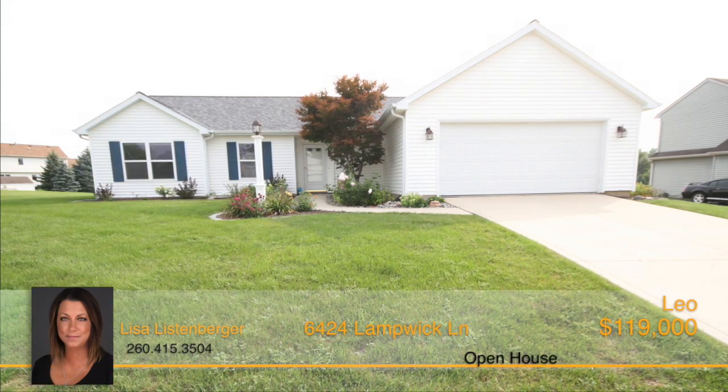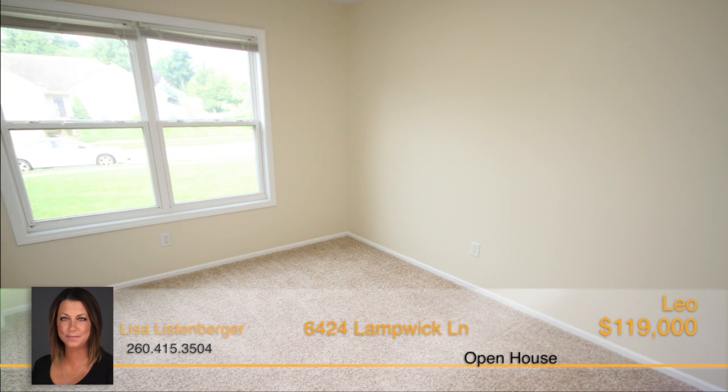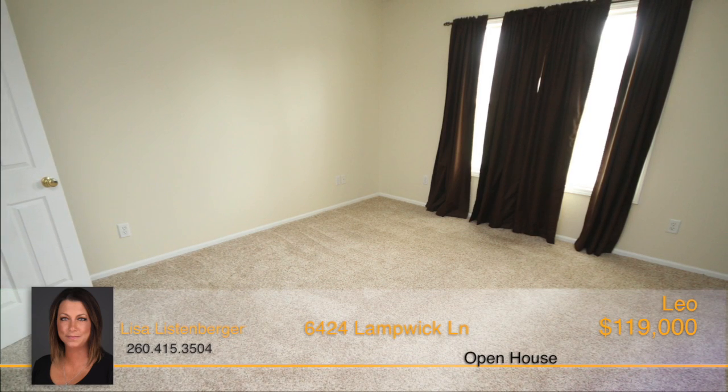Check out this three-bedroom, two-bath home that resides in the community of Roanoke. This move-in ready home is just waiting for you and your decorative touches to turn it into your comfortable, scenic home.